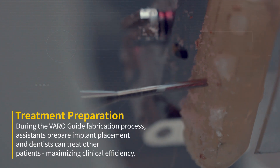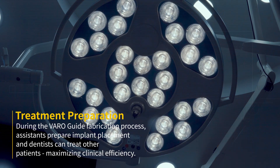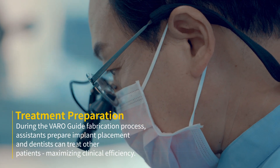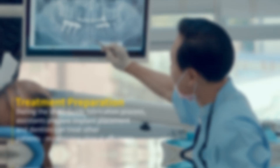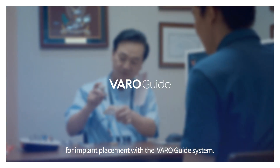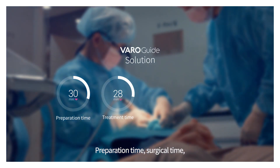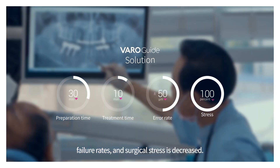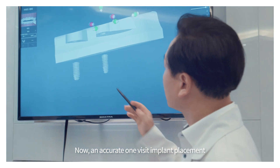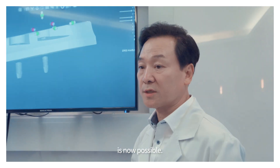During the VaroGuide fabrication process, assistants prepare implant placement and dentists can treat other patients, maximizing clinical efficiency. Whenever implant surgery is needed, VaroGuide will be ready within 30 minutes. Simplify the decision-making process for implant placement with the VaroGuide system. Preparation time, surgical time, failure rates, and surgical stress are decreased. Now, an accurate one-visit implant placement is possible.